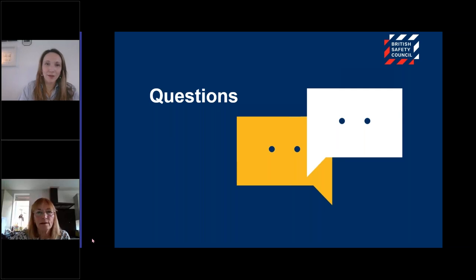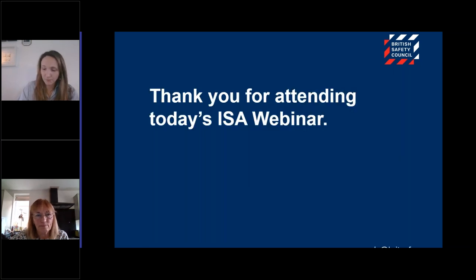Thanks very much, Neil. I think that's all we have time for today. We will be sharing the webinar slides and the recording with those who attended today, so please feel free to share with any colleagues who were unable to attend. Thank you very much to all of our participants for joining us today and for all of your very interesting questions. If you still have any further questions, please drop us an email at awards.britsafe.org. A huge thank you to Chris and Neil for joining us today and sharing their expertise. We hope you found this useful and best of luck with your submissions — we really look forward to receiving them in February.